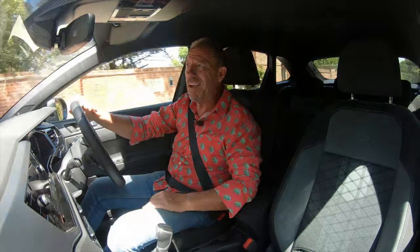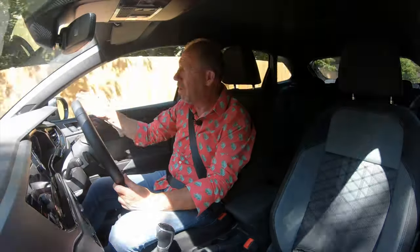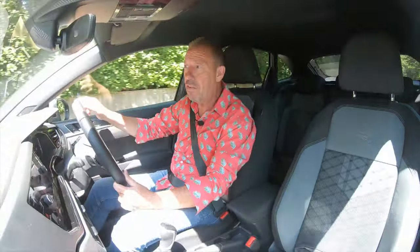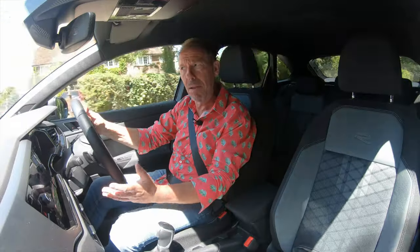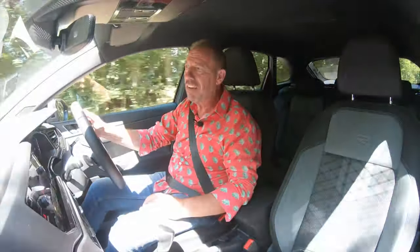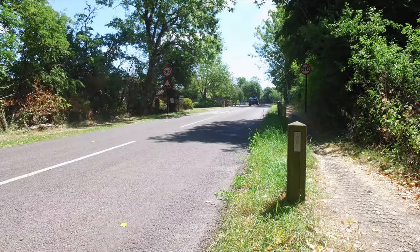In addition to the entry-level car getting a bundle of safety aids, this R Line gets a few extra bits. You get blind spot indicators — and the good thing about these is they're not in the mirror itself but on the plastic on the inside, so if you unfortunately smash a mirror it won't be as expensive to replace. You additionally get lane keep assist, distance control, cruise control, sign recognition, and autonomous braking — which will operate right up to 130 miles an hour. All in all, you're pretty safe in this car.